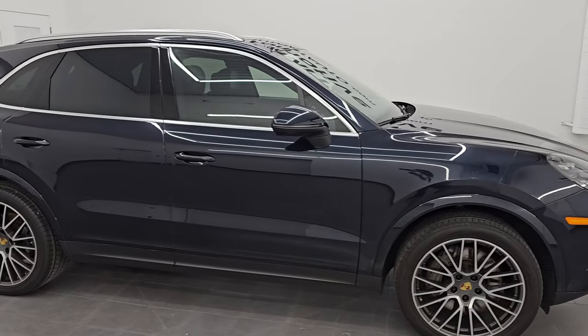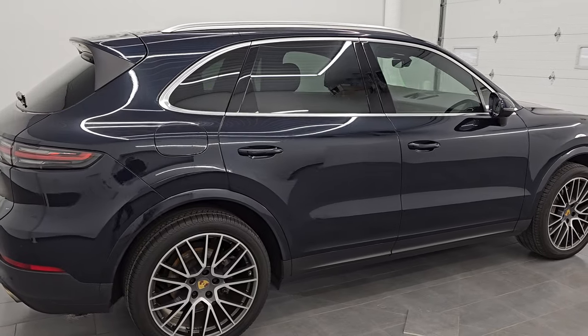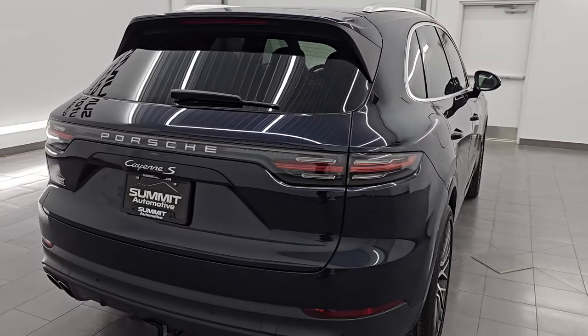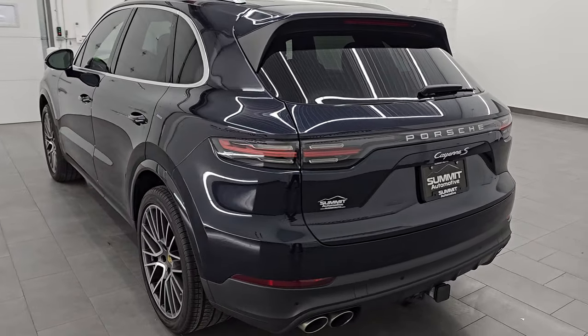Hey, this is Brett. Hope everybody's having a great day out there today. I am super excited to go over this 2021 Porsche Cayenne S. This is stock number 25T25B. I am here at Summit Automotive in Fond du Lac, Wisconsin, your new and used SUV headquarters.